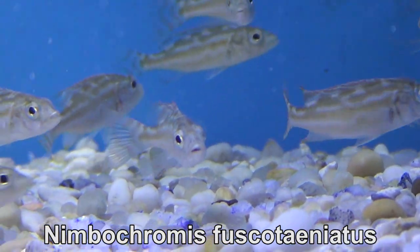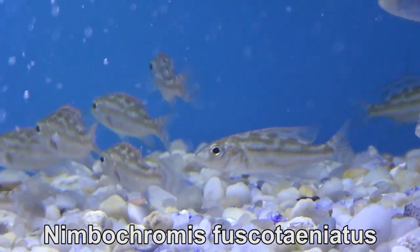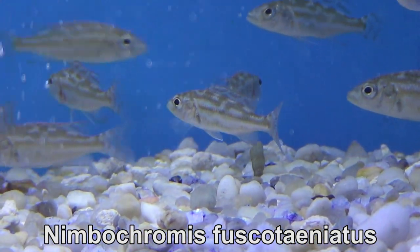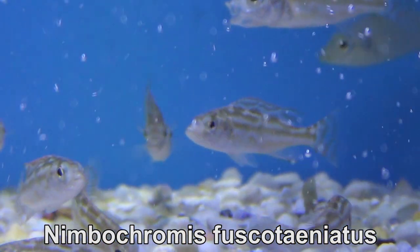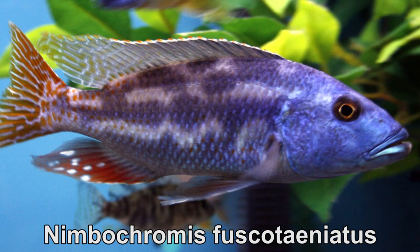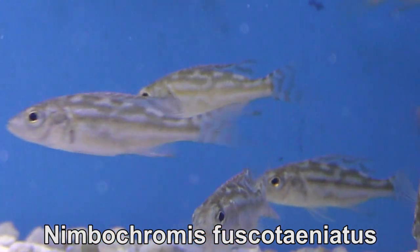In the Nabokramis, this time I ordered Fusco teniatus, another kind of Nabokramis. I don't have any adult ones, but a couple years ago I was able to get my hands on a couple of big ones — they were about seven or eight inches long, some big males. They were gorgeous. I wasn't able to keep them too long though; there were many people who brought them home.